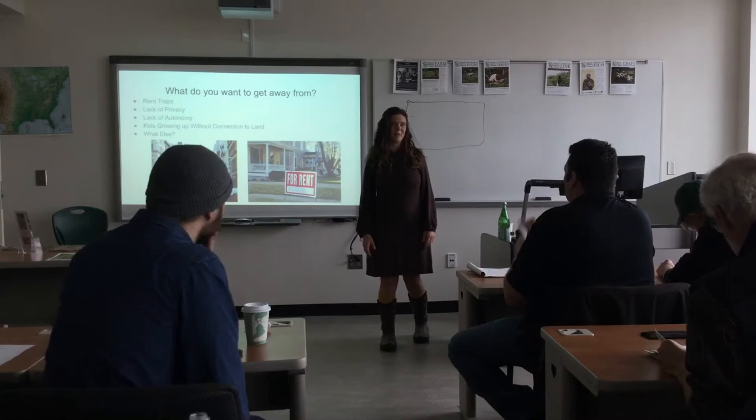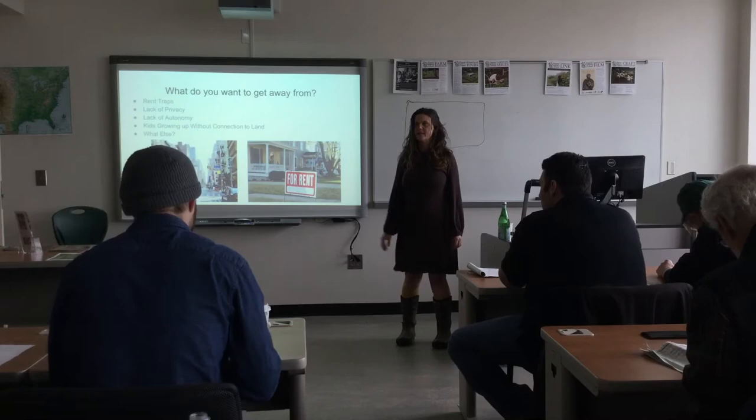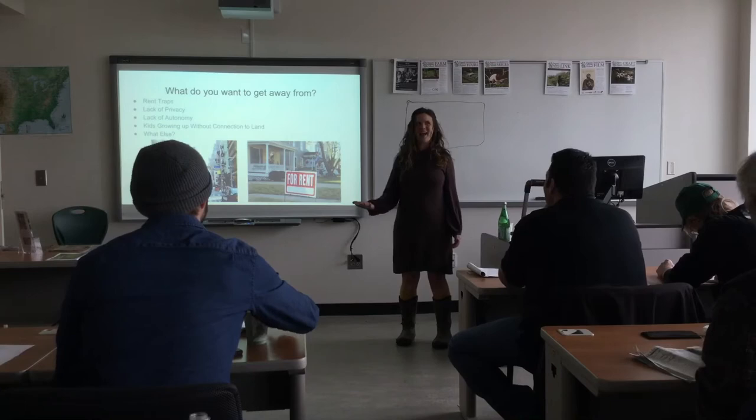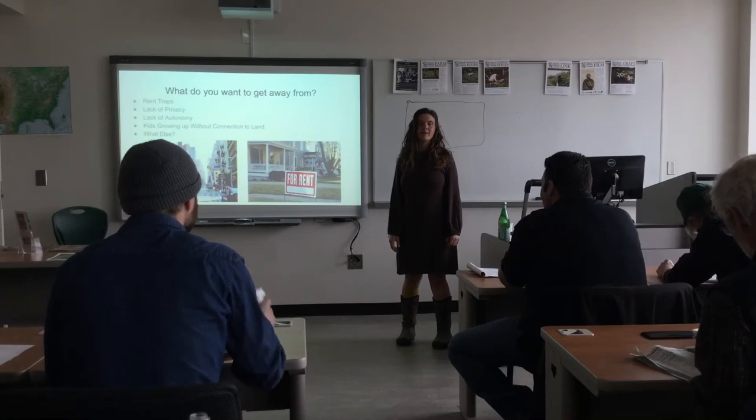Anybody else? Not having enough space to grow what I want to grow — very fair, that makes a lot of sense. Not having space to be loud. Room for animals — yes, that's a huge one, not having enough room for animals.